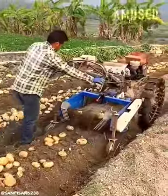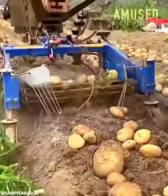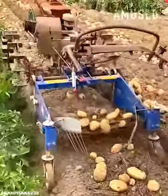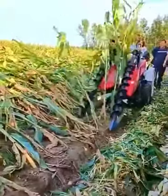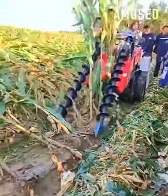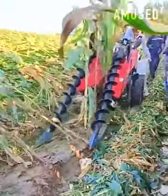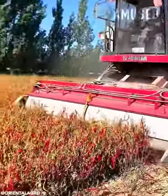A tractor drags a tool that digs up potatoes. Blades spin in unison to prop up windblown corn stalks. A Pakistani chili harvest is trimmed and vacuumed up.